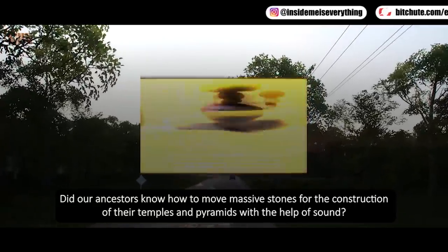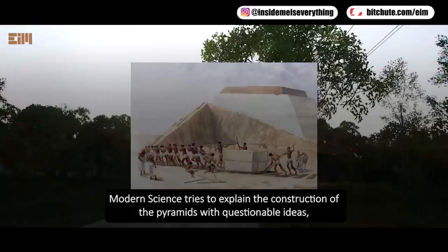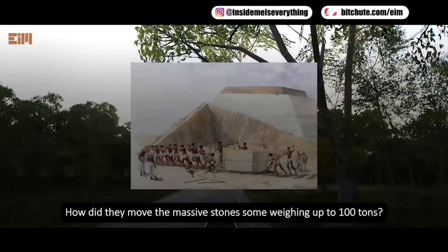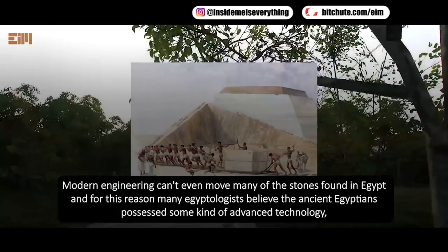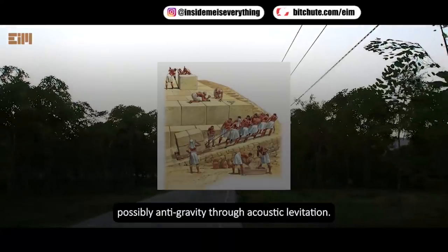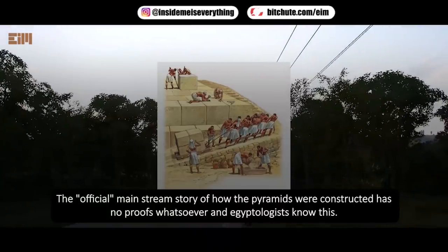Did our ancestors know how to move massive stones for the construction of their temples and pyramids with the help of sound? Modern science tries to explain pyramid construction with questionable ideas depicting tens of thousands of slaves using ropes and pulleys. How did they move stones weighing up to 100 tons? Modern engineering can't even move many of the stones found in Egypt, and for this reason many Egyptologists believe the ancient Egyptians possessed advanced technology — possibly anti-gravity through acoustic levitation. The mainstream story of how the pyramids were constructed has no proof whatsoever.